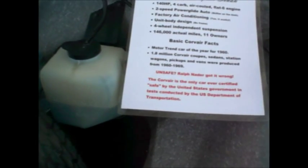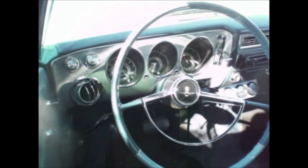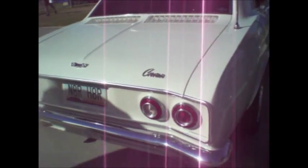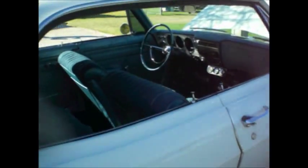146,000 miles, 11 owners. Car of the year in 1960. This is the first year of the second generation Monza Sport sedan Powerglide 140 with factory air and a beautiful cloth interior, BBS wheels. She is a beaut — it's a Nader Hader 140 sports sedan, four-speed and beautiful car.